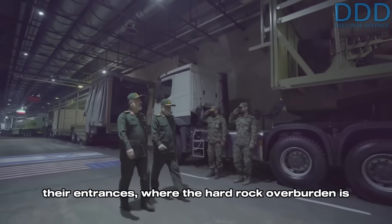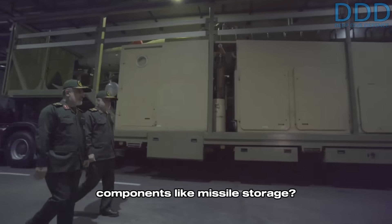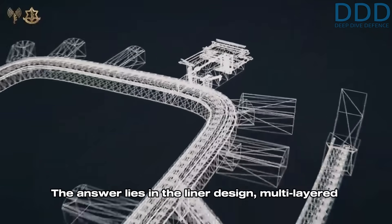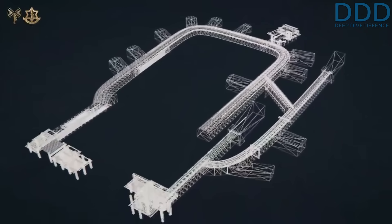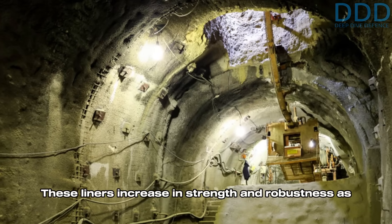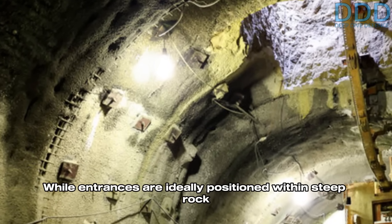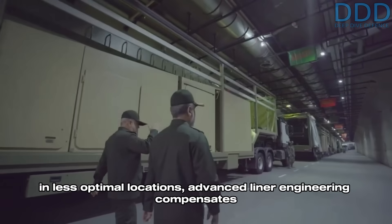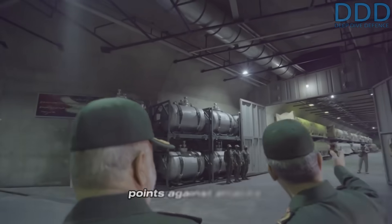At this stage, an intuitive question emerges: could neutralizing Iran's missile cities simply involve targeting their entrances, where the hard rock overburden is thinner compared to the central sections housing critical components like missile storage? The answer lies in the liner design — multi-layered structures of steel, reinforced concrete, and other elements that reinforce the excavated tunnels. These liners increase in strength and robustness as the entrance tunnels approach the exterior. Entrances are ideally positioned within steep rock faces and cliffs, and advanced liner engineering compensates for reduced hard rock protection at vulnerable points.